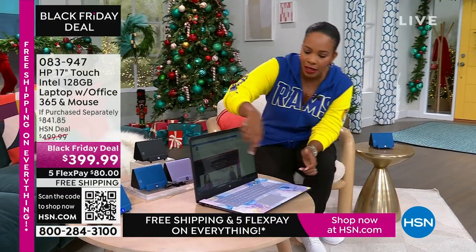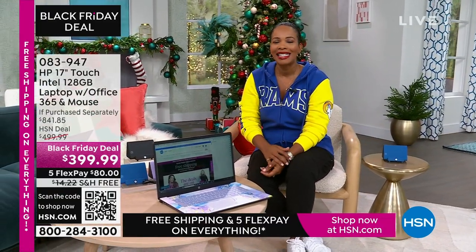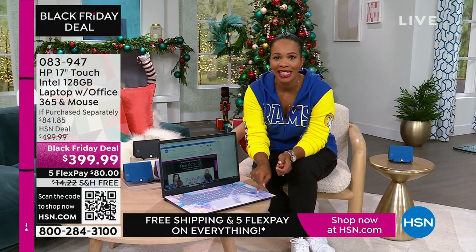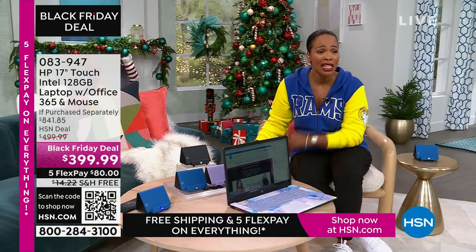This is coming up. It's touchscreen, it's big — a 17-inch. So if you're saying, I want to get rid of the big desktop but I still don't want to go too small, this 17-inch is going to be perfect for you. And our price? Less than $400. Shipping is free. The FlexPay is $80.